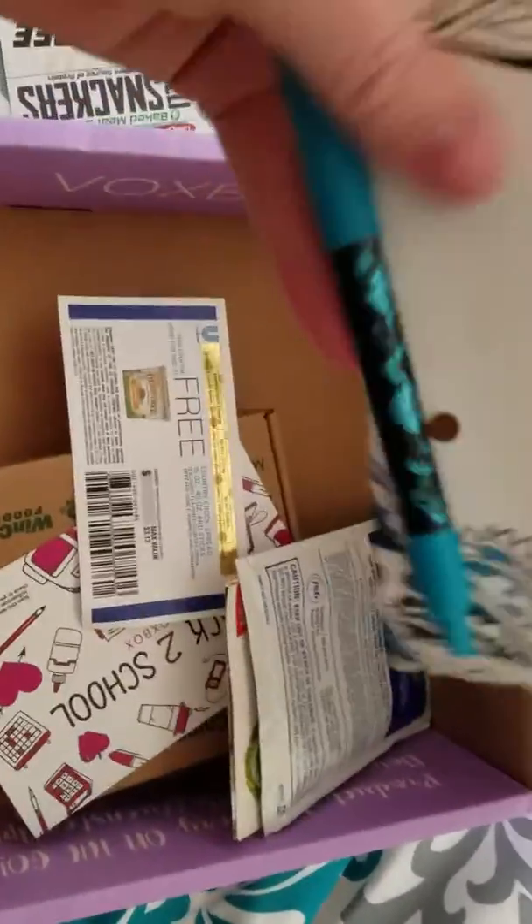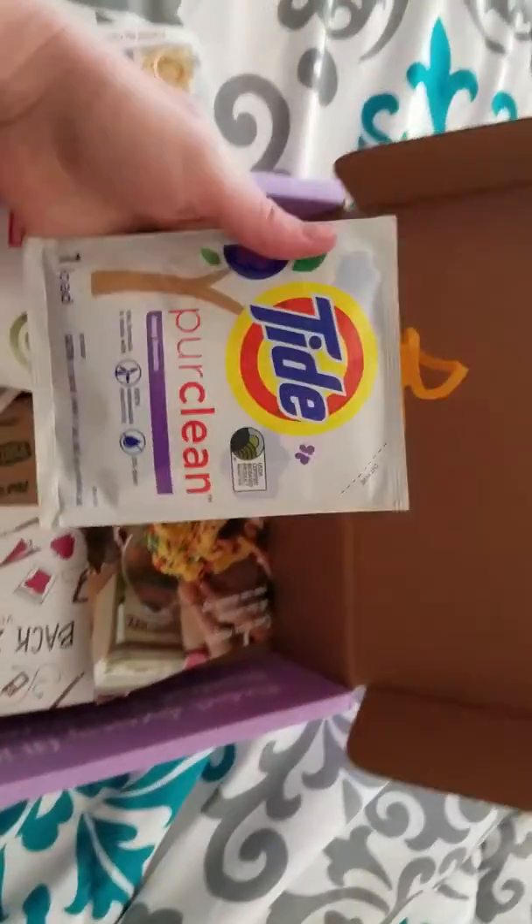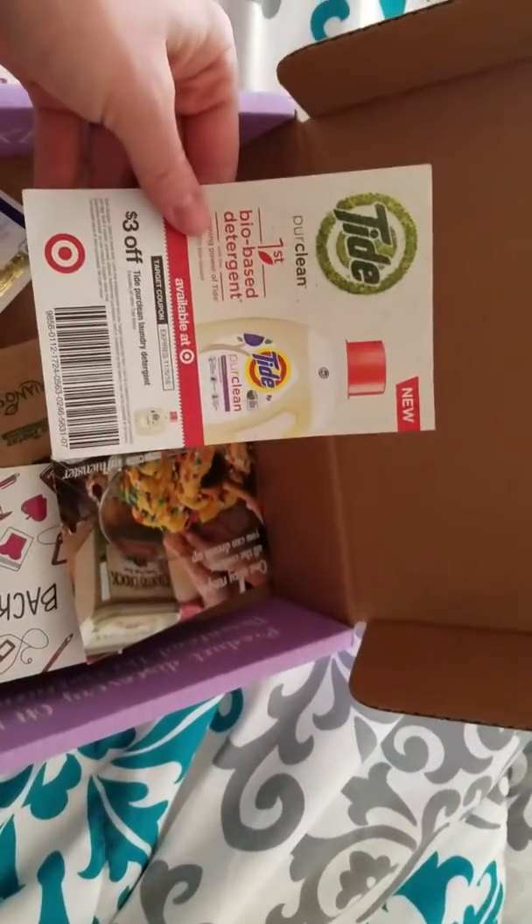Ooh, this one's pretty. It's got like these blue flowers on it. I like that. Tide — great for laundry, obviously. Came with a coupon.